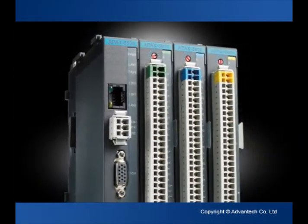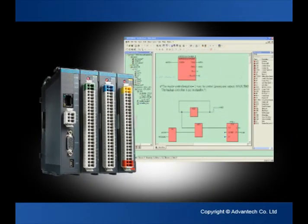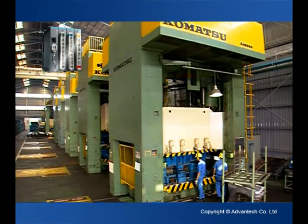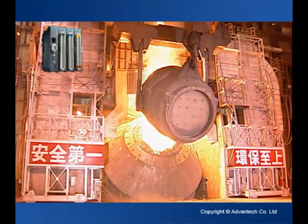APAC 5520, which commands powerful sequence and process control capabilities and provides soft logic with IEC 61131-3 compliance, is suitable for logic and process control in areas like automotive testing equipment and furnaces.